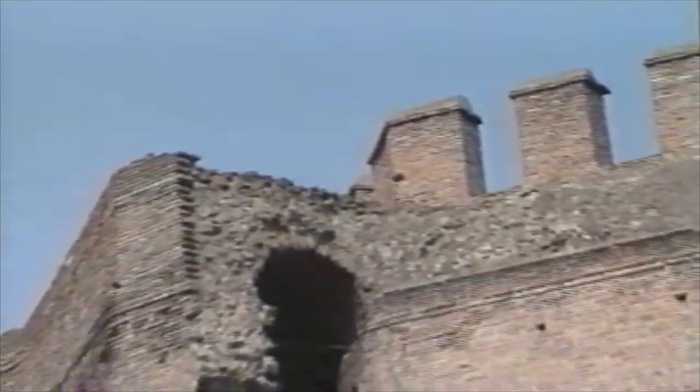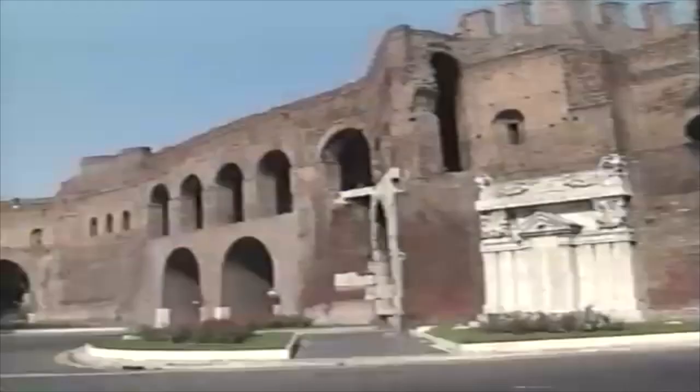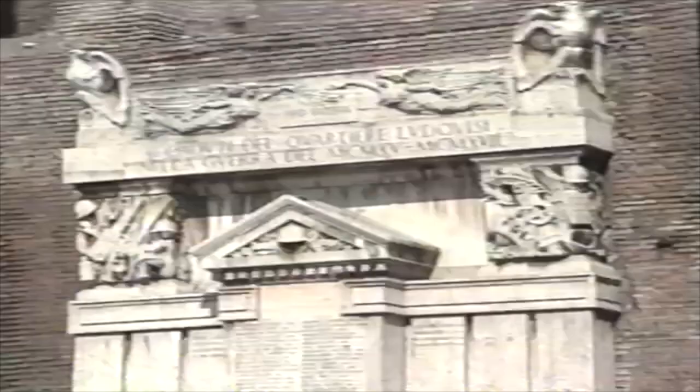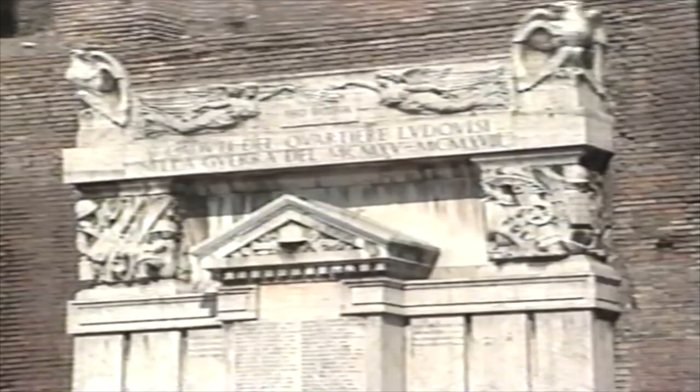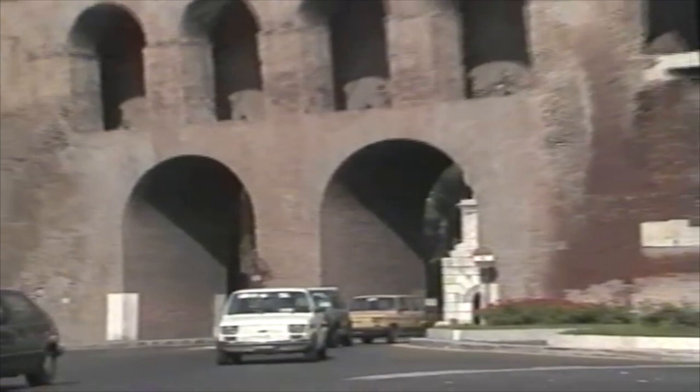The Aurelian Wall once surrounded all of Rome. It was built during the last years of the empire to safeguard the formerly invincible city, a time when the decline and fall of Rome was already beginning. But despite the Vandals and the Visigoths, the Huns and the Barbarians, life in Rome went on. And it goes on today, in ways grand and simple.